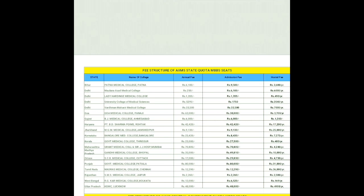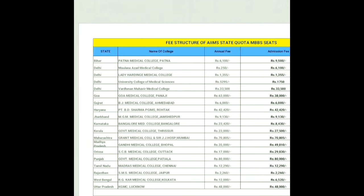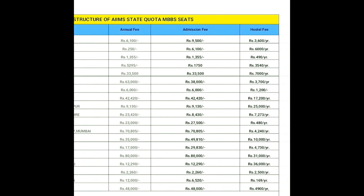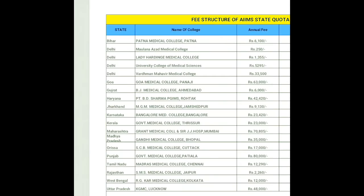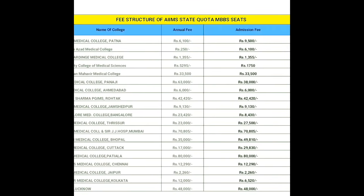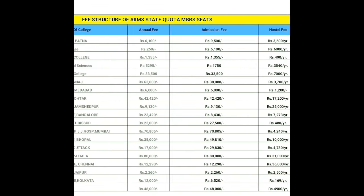Let's start with Bihar. Patna Medical College, Patna — the annual fees will be around 6,100 and admission fees will be 9,500. Hostel fees will be 3,600 per year. For Delhi, Maulana Azad Medical College — the annual fees will be only 250, admission fees will be 6,100, and hostel fees will be 6,000 per year.